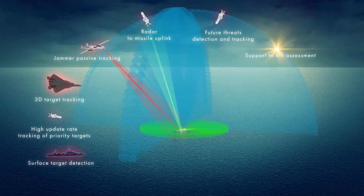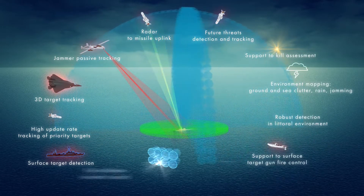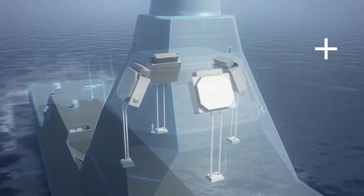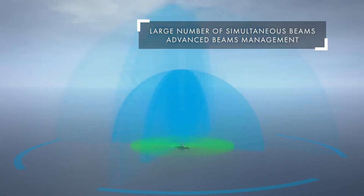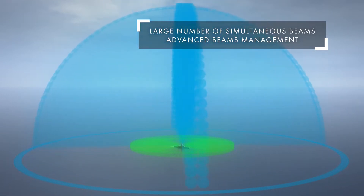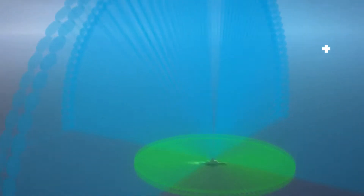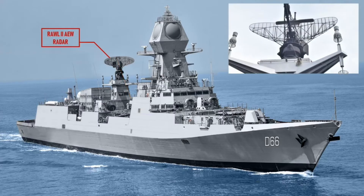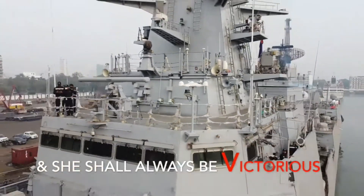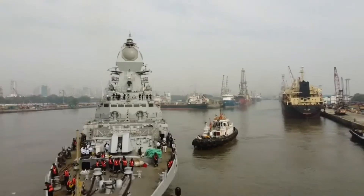The destroyers feature the EL/M-2248 MF-STAR Multifunction Active Electronically Scanned Array Radar for tracking both air and surface targets. The radar system is made up of four active arrays, each positioned in one direction, operating in the S-band. The radar has a maximum detection range of up to 450 km and can track sea-skimming missiles at 25 km. The destroyers are also equipped with the Thales LW-08 D-band radar for tracking aerial targets, with a maximum detection range of up to 260 km, and the Canter 6000-2 X-Band Multifunction Surface Search Radar.